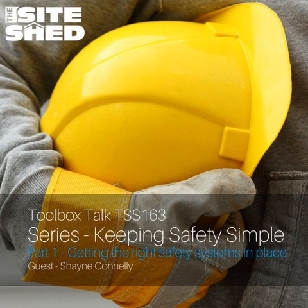The Siteshed podcast is made possible because of TradieWebGuys, creators of beautiful websites designed specifically for tradies and contractors. If you're tired of dealing with web designers that have no idea about your industry, then head across to tradiewebguys.com.au and reach out. Like many companies from all over the place, you'll be very glad you did. Giving tradies and contractors around the globe the tools to run a modern business. You're listening to Toolbox Talks from the Siteshed. Here's your host, Matt Jones.